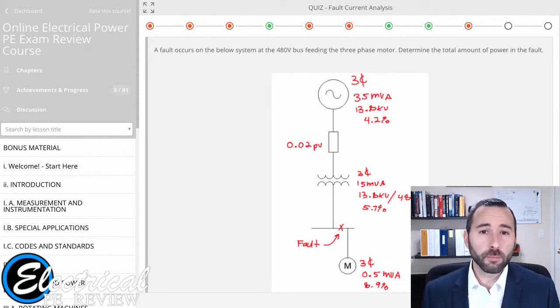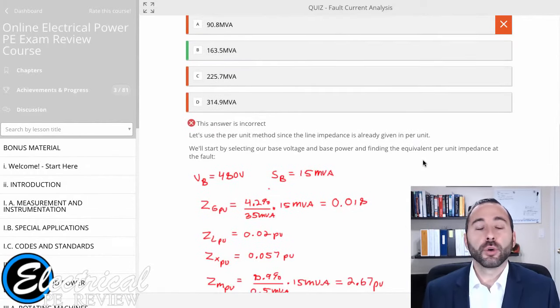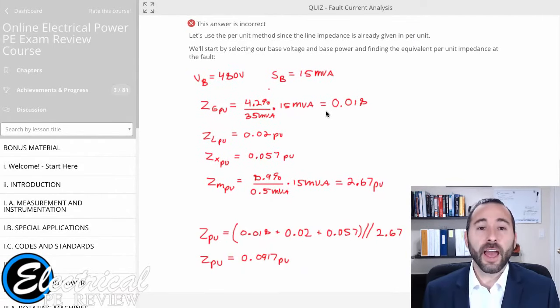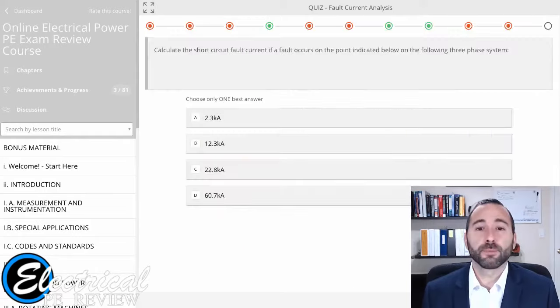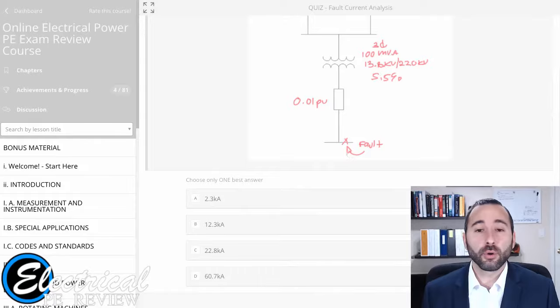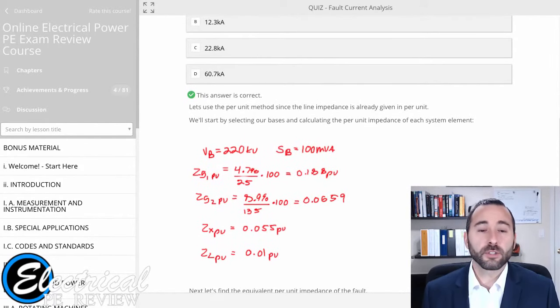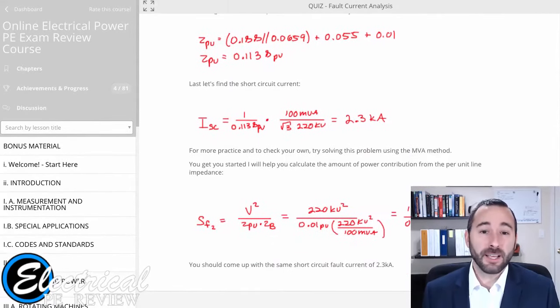Let's take a look at another one — here's a much more complex and involved problem. I really want you to pay attention to the level of detail in the step-by-step solution. Every single step is worked out and it tells you why. It explains the things to look out for and the common traps where students make mistakes. It's quite literally holding you by the hand, showing you the quickest, fastest way to solve the problem without making the simple mistakes you might be tempted to make.